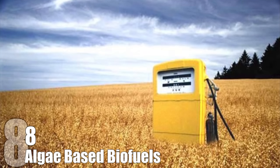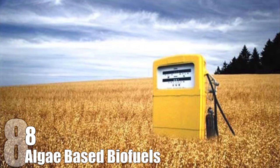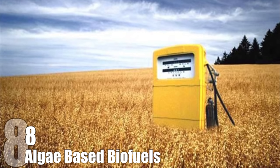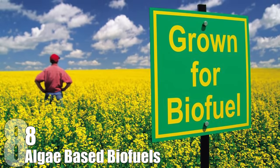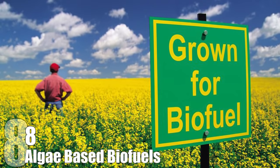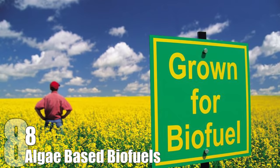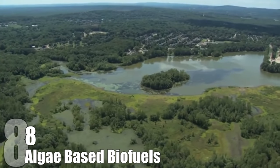Algae-Based Biofuels. Biofuels are crop-derived ethanol or biodiesel made primarily out of rapeseed, corn, wheat, sugarcane, sugar beet, soy, or other crops. But all of these crops need land to grow on, which is either required by replacing food production crops or by cutting down forests — neither of which is viable in the long run. A better approach is to use algae.